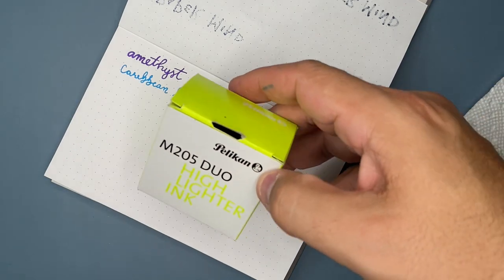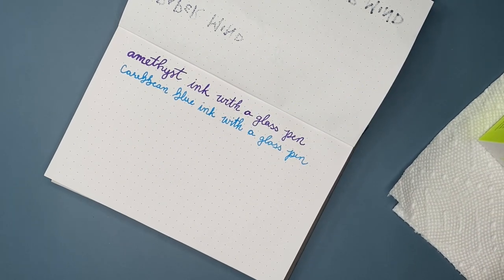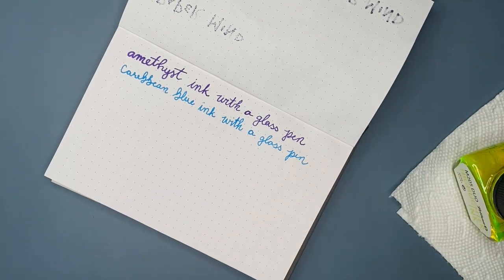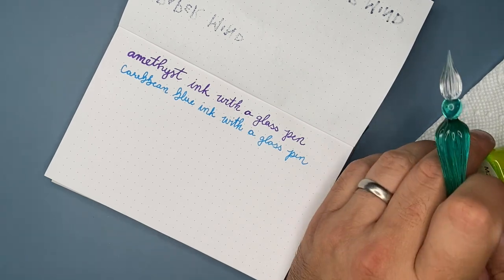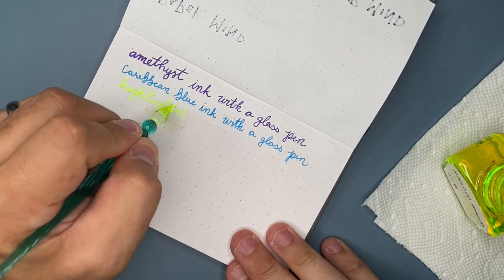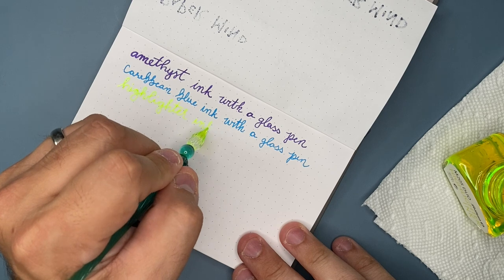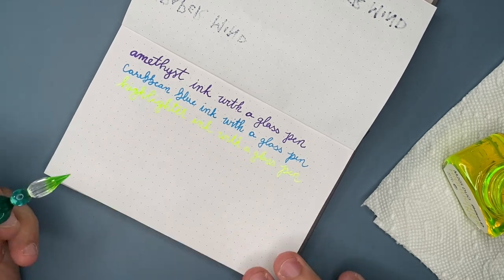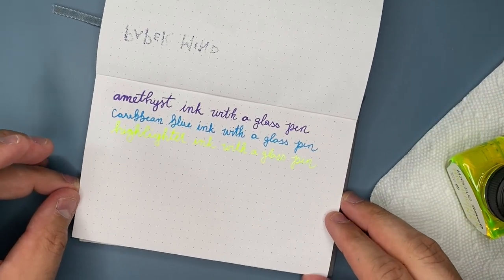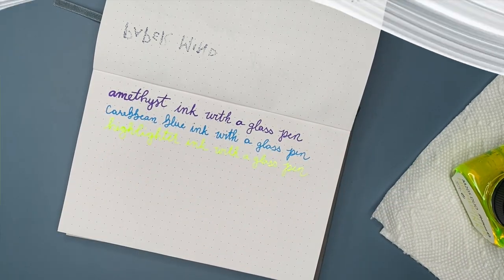The next one is the highlighter ink from Pelikan. I'm really excited for you to see this — the second I wrote with it at the show I thought must have. Look at that. I love it so much. It is so bright. It is just the coolest thing ever. It looks like it's glowing in the dark and it's not even dark. That's how awesome it is.